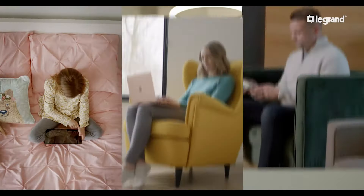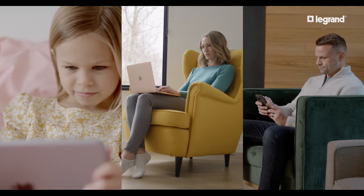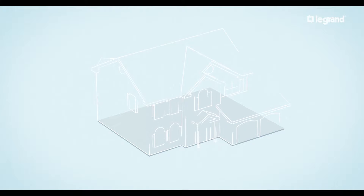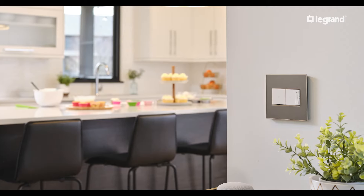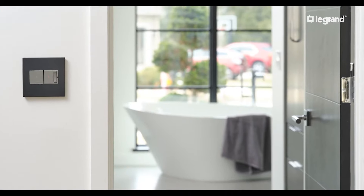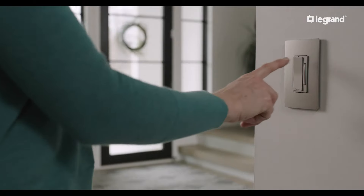Looking for smart control of your whole home instead? Opt for Adorn or Radiant with Netatmo. Netatmo devices establish a dedicated mesh network for dependable performance throughout an entire home, even in areas where Wi-Fi signals typically struggle. Choose from a variety of devices and styles, including battery-powered wireless switches which can be placed anywhere for fast three-way control in areas where no wiring exists.